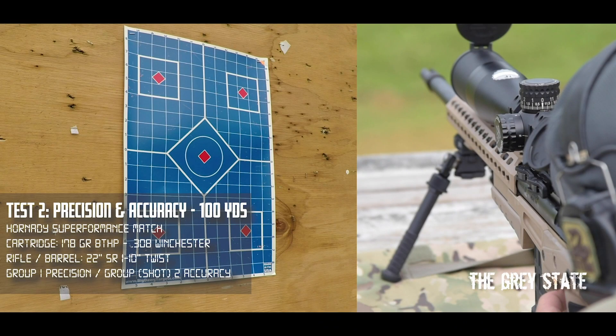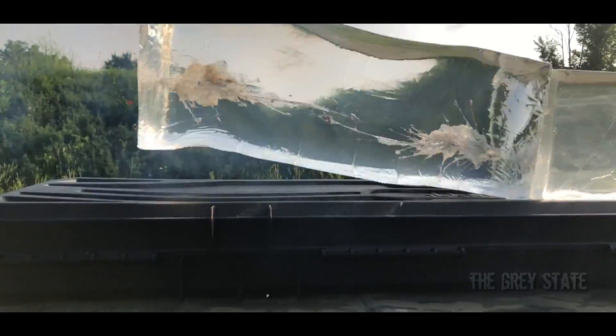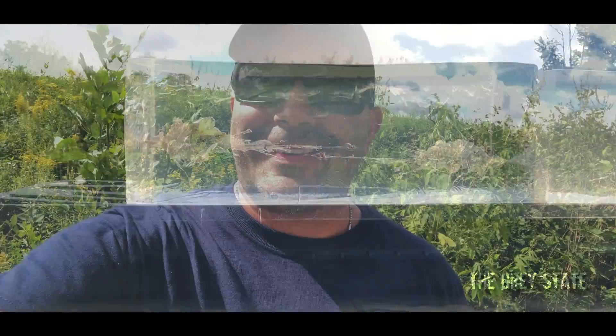For any of you that stumbled upon this video or haven't seen a Rounds Up before, the Rounds Up is a little series I created where I take off-the-shelf factory ammunition and test it against its designed use. If it's a target round, I test it in a target environment; if it's a personal defense round, I test it through ballistic gel. It's a standardized set of tests, and today is going to be no different.